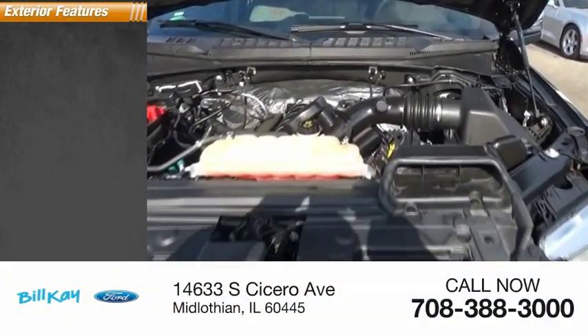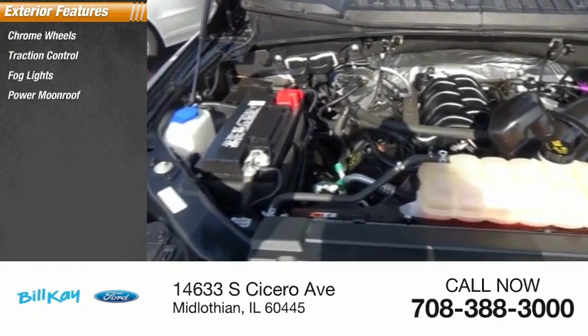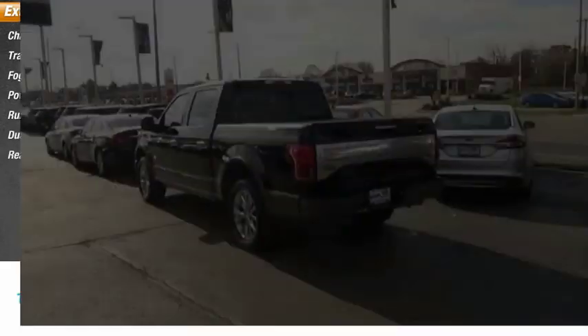Here are some of this vehicle's great options: chrome wheels, traction control, fog lights, power moonroof, running boards, dual-power mirrors, and rear window defroster.